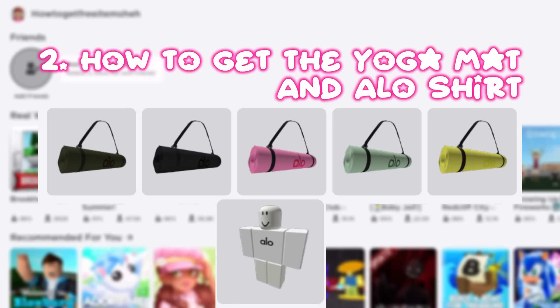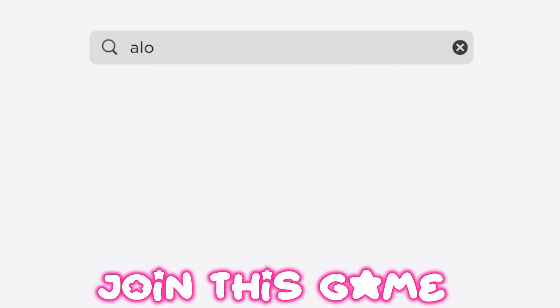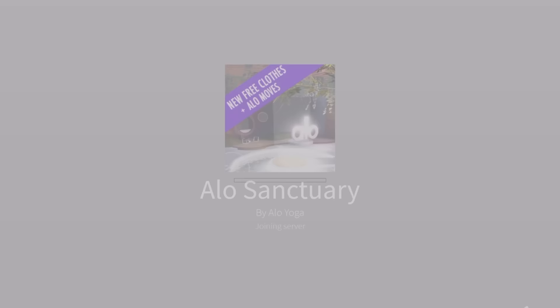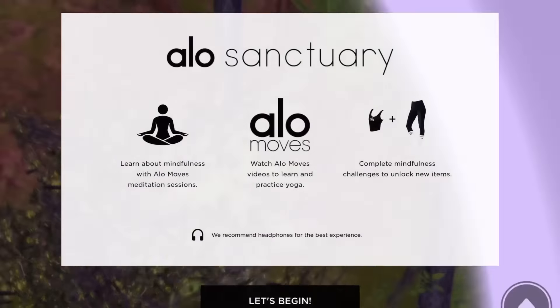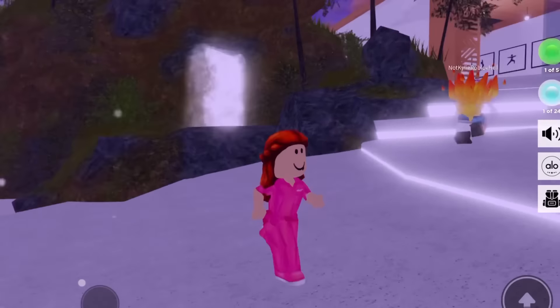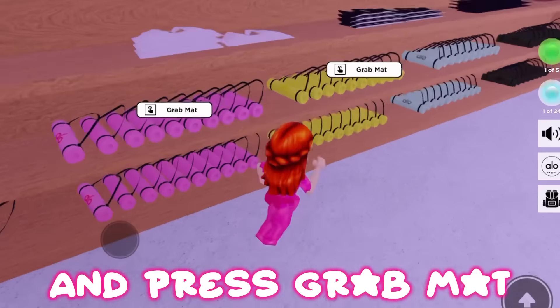How to get the yoga mat: join this game. Go to the shop area and press 'Grab Mat.'